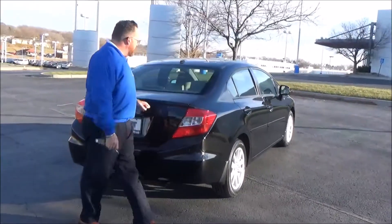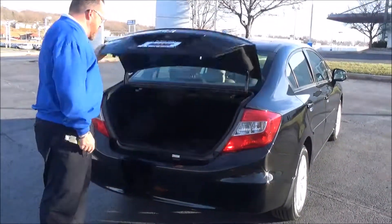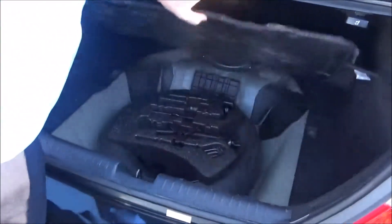Wraparound tail lights, rear window defrost, high-mount brake light, and remote access to the trunk. Lots of room in the back — all the mats are here, and you can fold down the seat if you need the additional space.